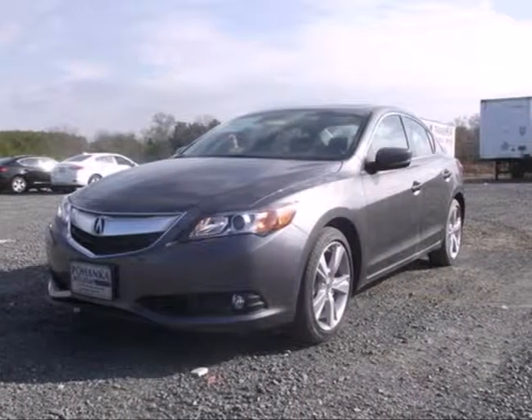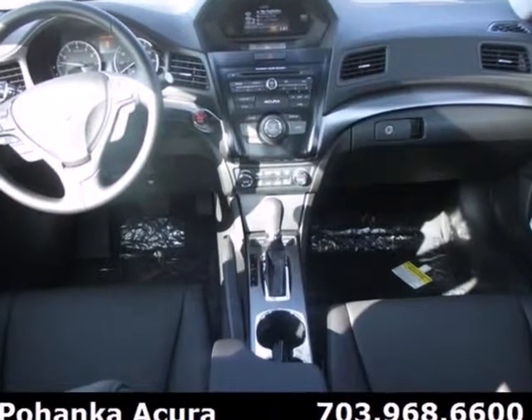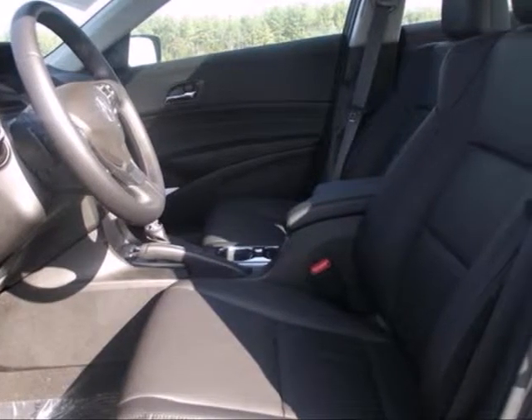Here's a 2013 Acura ILX. You can embrace new horizons in luxury with a power moonroof, dual-zone automatic climate control, ambient lighting, and a leather-wrapped steering wheel.